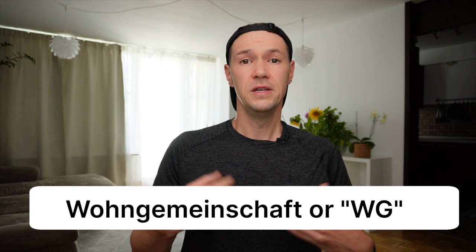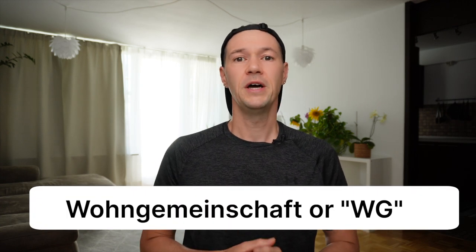My first step will be to tell all my friends who live in Munich that I'm looking for a room. And while my friends are digesting and spreading this information, meanwhile I will go to the internet. First of all, what we will be looking for is called in German Wohngemeinschaft or WG, which actually means a room in shared apartments, or just shared apartments.